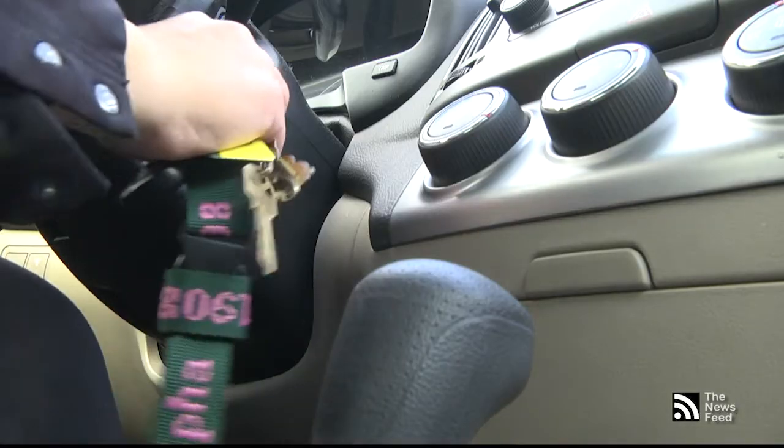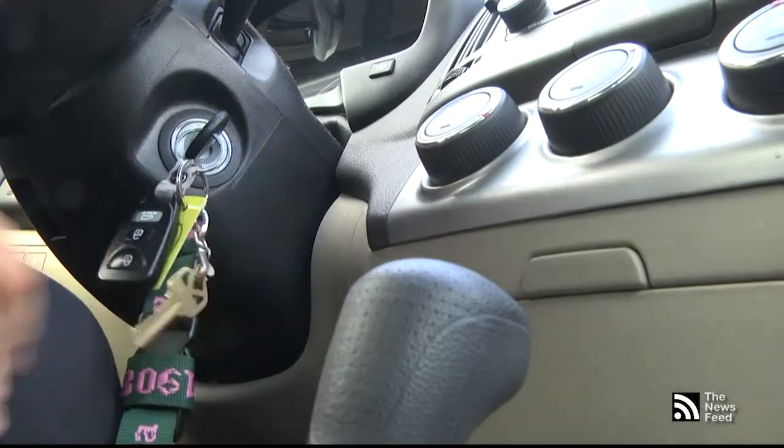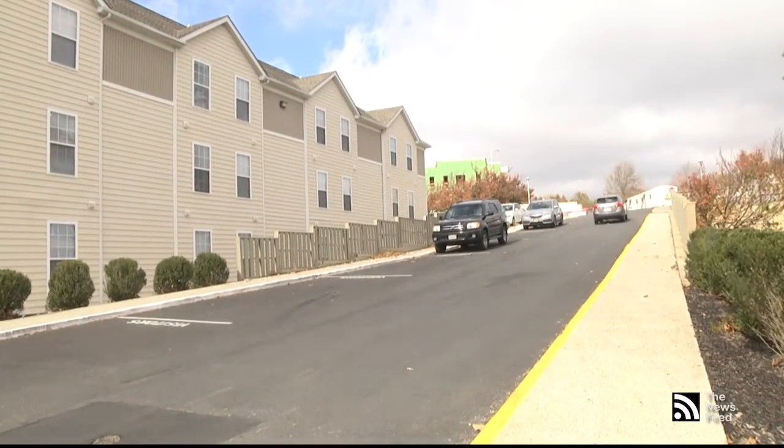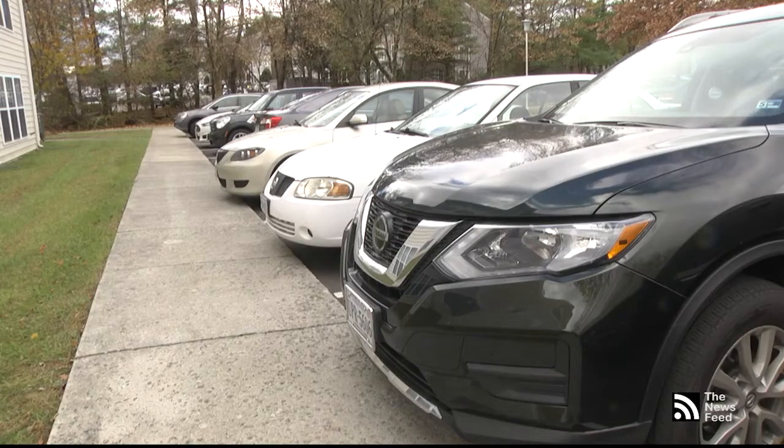The crimes are occurring overnight with many victims unaware their car has been broken into until the following day. Victims say the break-ins have left them feeling vulnerable and unsafe leaving their vehicles in the parking lots. Now I just feel weird. Going to my car, it feels weird to know that someone has been in there.